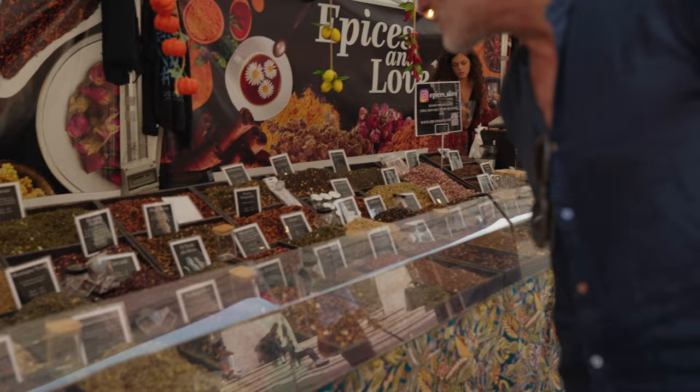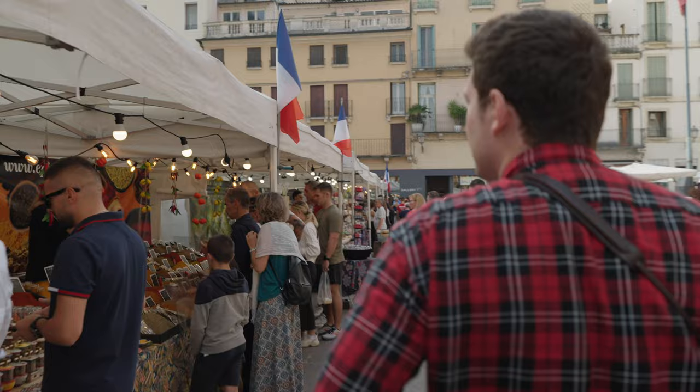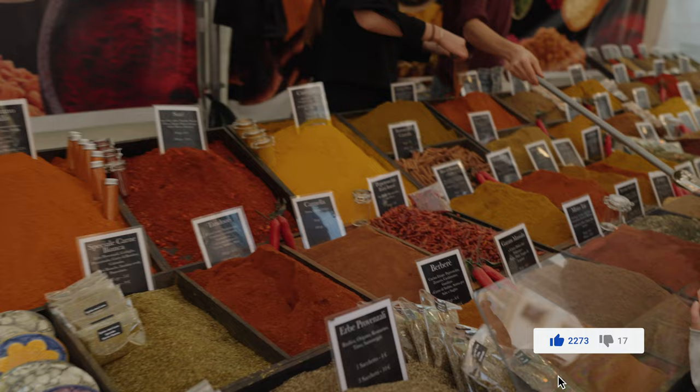You can start smelling all these spices probably about 10 to 15 meters away. This mixed with the tea store next door, and on the other side of them they had a soap shop.